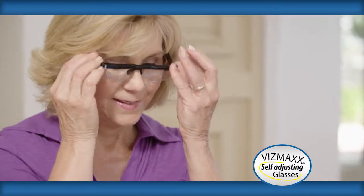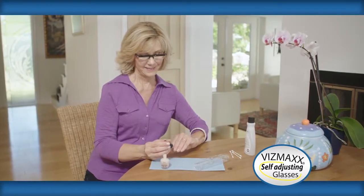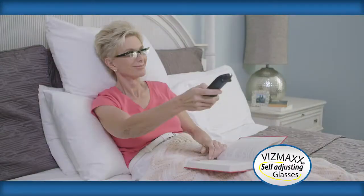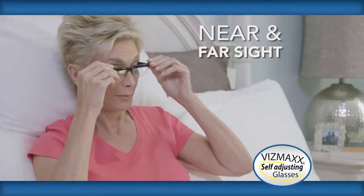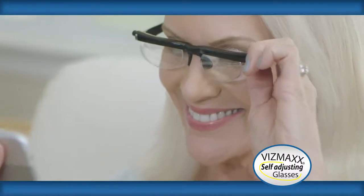Vismax is available without prescription. It's the world's fastest, most affordable solution to seeing clearly. Stop carrying around multiple pairs of glasses. Vismax can transform for both near and far sight — that's like having two pairs of glasses in one. Use them at sporting events, then turn the dial to read anything up close, and easily adjust them to see any distance in between.